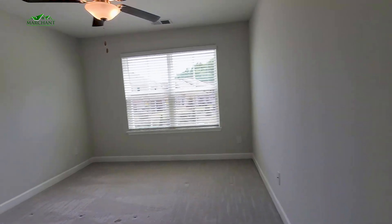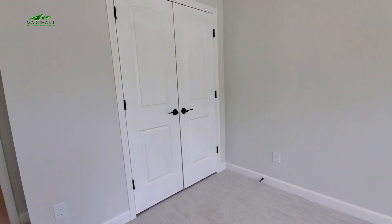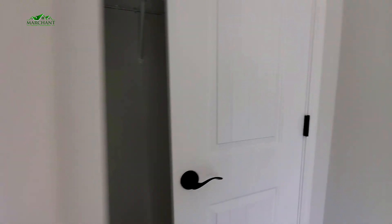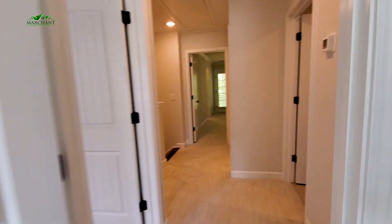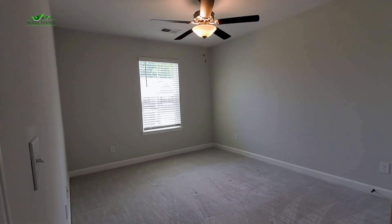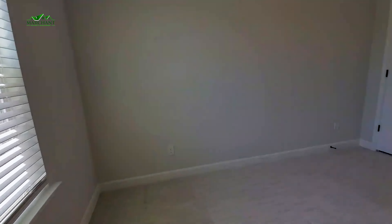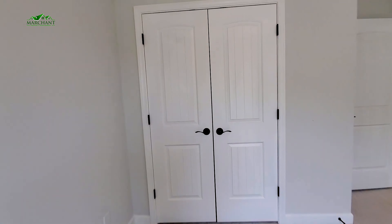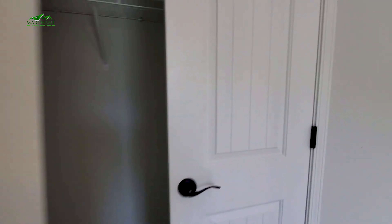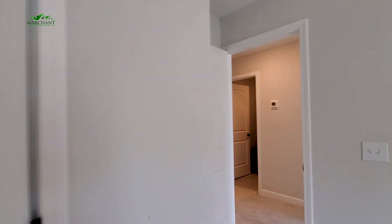Your two bedrooms on the front side of the home are carpeted. Nice and bright this afternoon. I love these double closet doors so you can access everything. And that second bedroom — basically the same as the first, also on the front side of this townhome with double closet doors, so you can just open those up and access the entire closet.